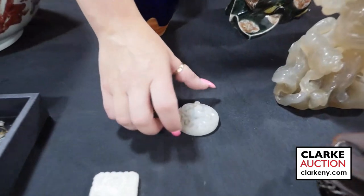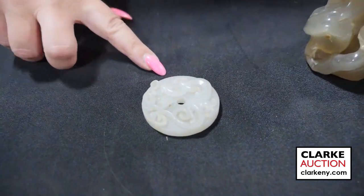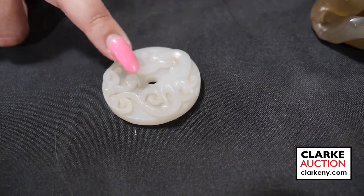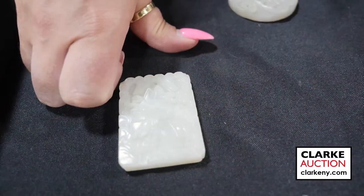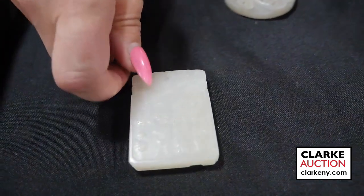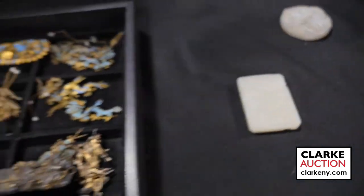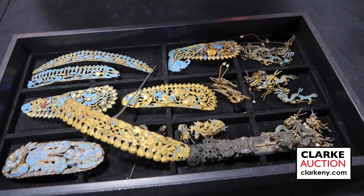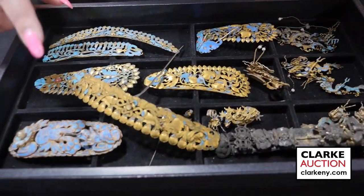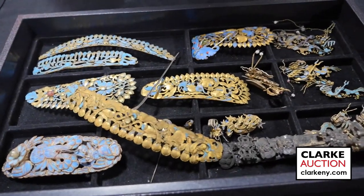A white jade chi long pendant — a pi pendant with a circle in the center. We also have another white jade pendant, Chinese, with a landscape scene and calligraphy to the opposite side. And here we have a collection of Chinese kingfisher feather ornaments — all the kingfisher feathers — estimated at four to six hundred.